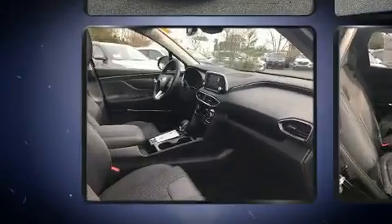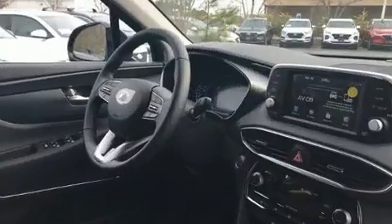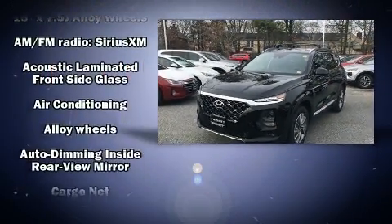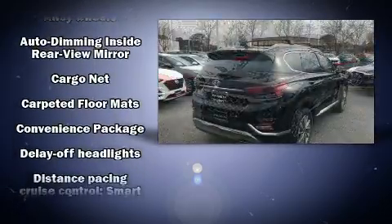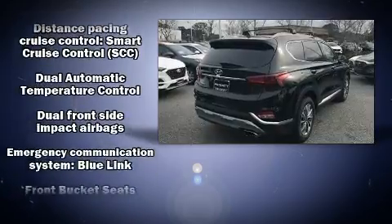Additional convenience features include heated seats, power door mirrors, heated door mirrors, lane departure warning, rear wipers, and a blind spot monitoring system. Hyundai ensures the safety and security of its passengers with equipment such as dual front impact airbags and front side impact airbags.